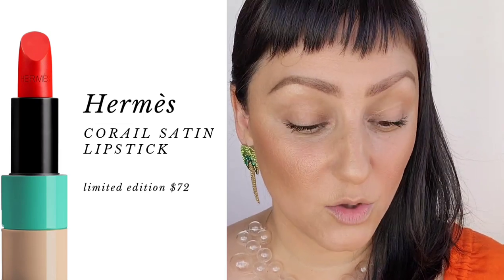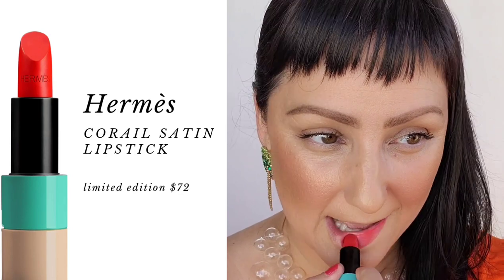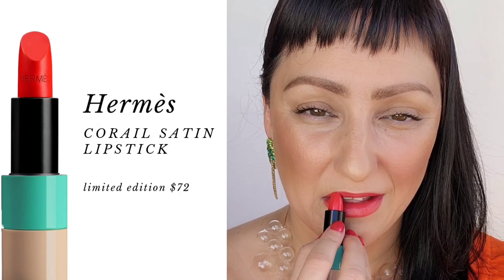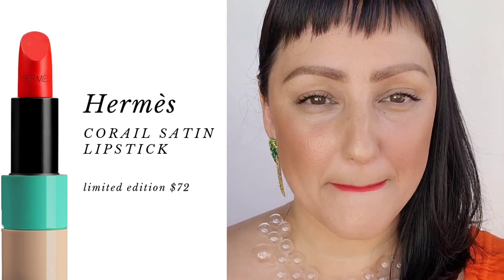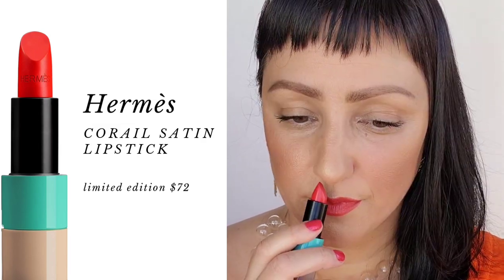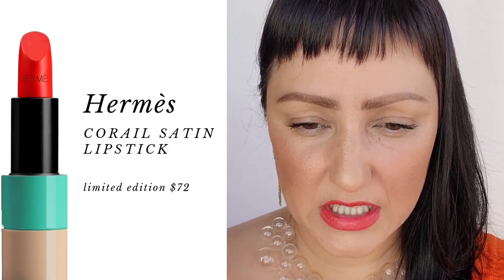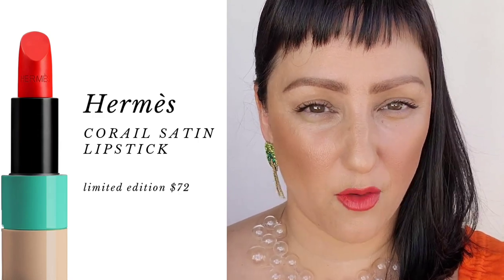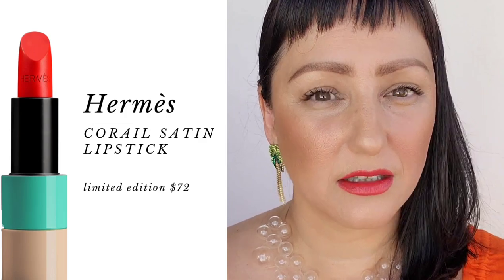Let's see what $72 looks like on the lips, shall we? These are so soft and creamy — I love applying these lipsticks. There's a really light scent to them, just really nice. It's like a very light rose, but not that synthetic, overpowering fragrant lipstick scent. It just smells very lovely.